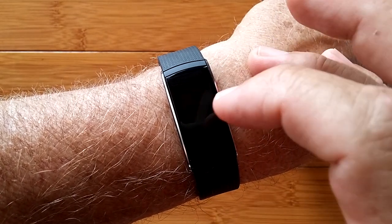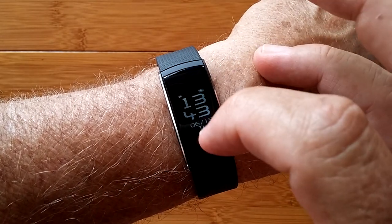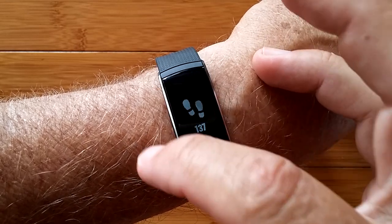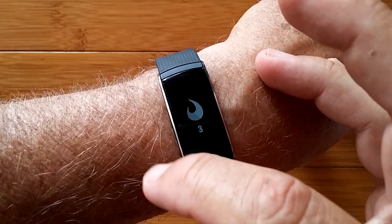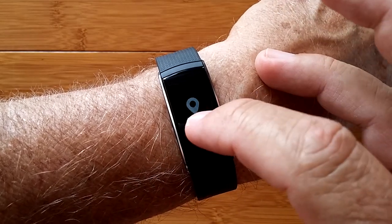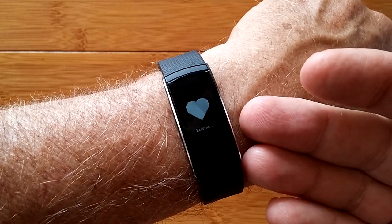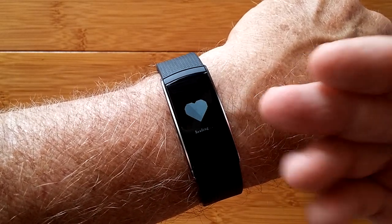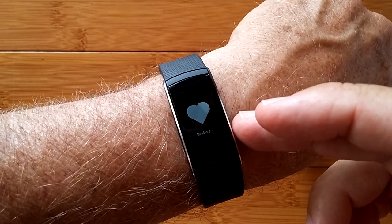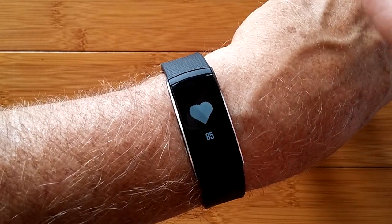A swipe brings it up. A twist of the arm brings it up. A tap will bring it up, and often a tap and hold will do stuff. You go through all of the options: there's the number of steps, calories burned, the distance calculated, heart rate — which if you leave it on there it's going to take your heart rate and stay in this mode, reporting your heart rate continuously.